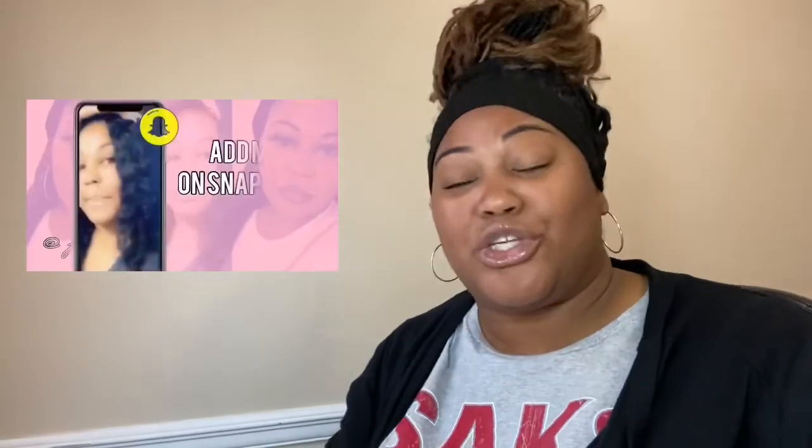If you are a returning subscriber, hey girl hey and welcome back to the channel! So today you guys, I'm gonna give you my ultimate favorite collection review of all time at Bath and Body Works.